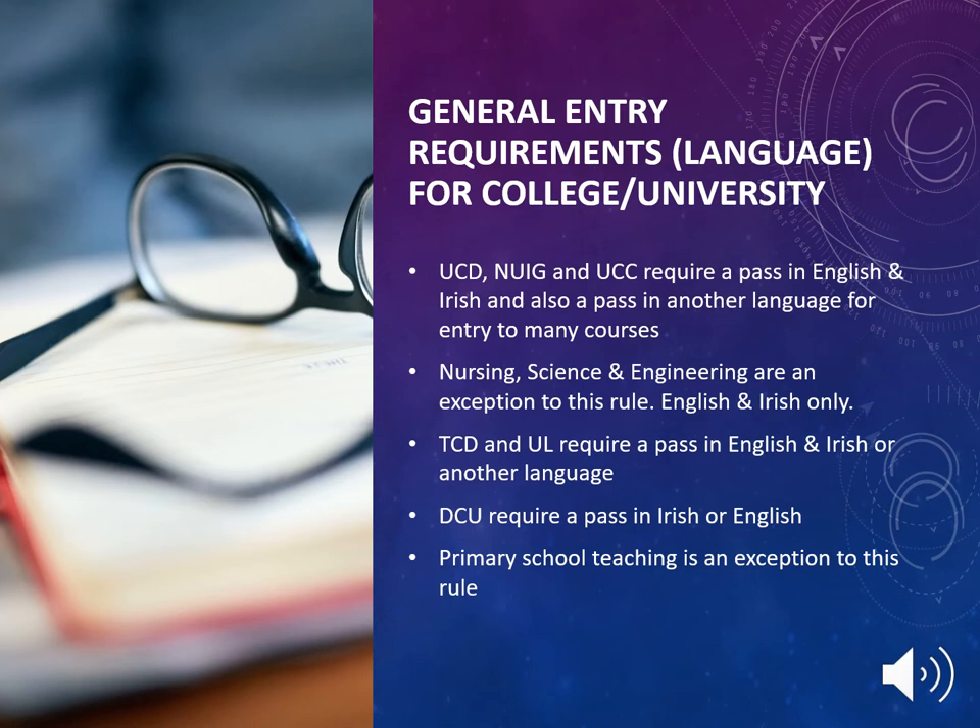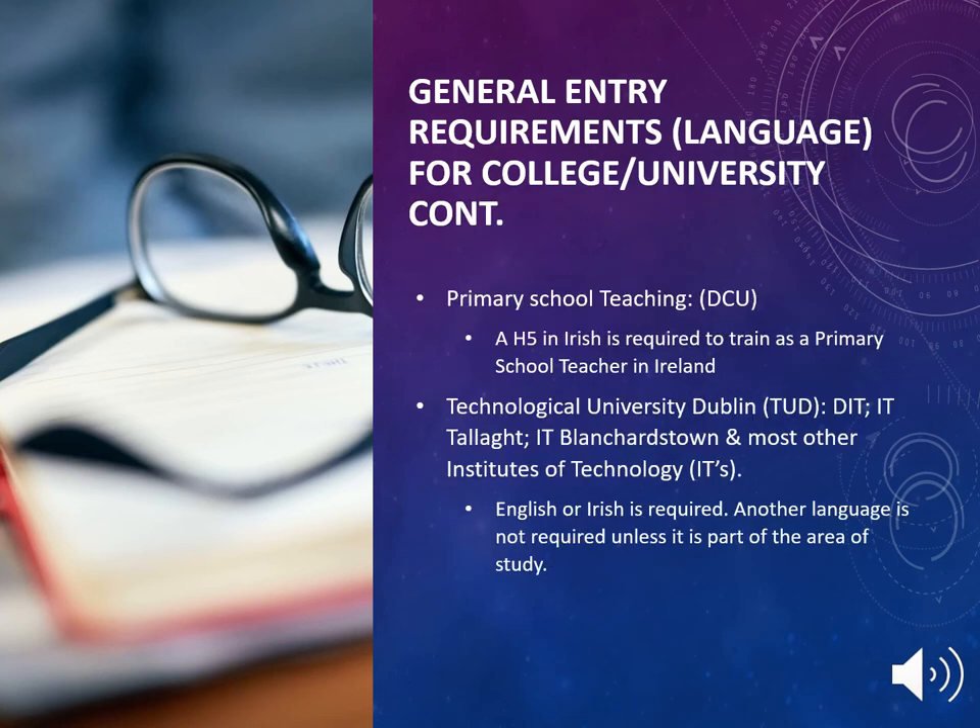Trinity College Dublin and University of Limerick require a pass in English and Irish or another language. DCU requires a pass in Irish or English, with primary school teaching being an exception — a H5 in Irish is required to train as a primary school teacher at DCU. Technical University Dublin (TUD), formerly DIT, IADT, and IT Blanchardstown, and most other institutes of technology require English or Irish. Another language is not required unless it is part of the area of study.